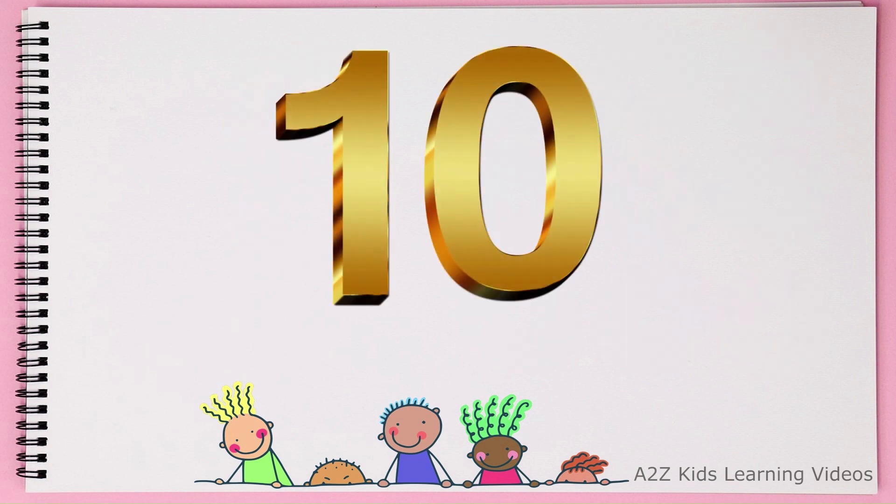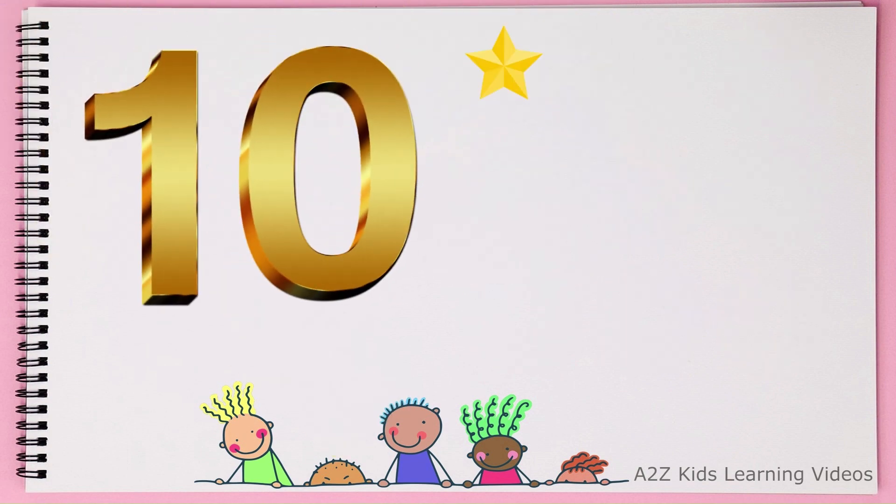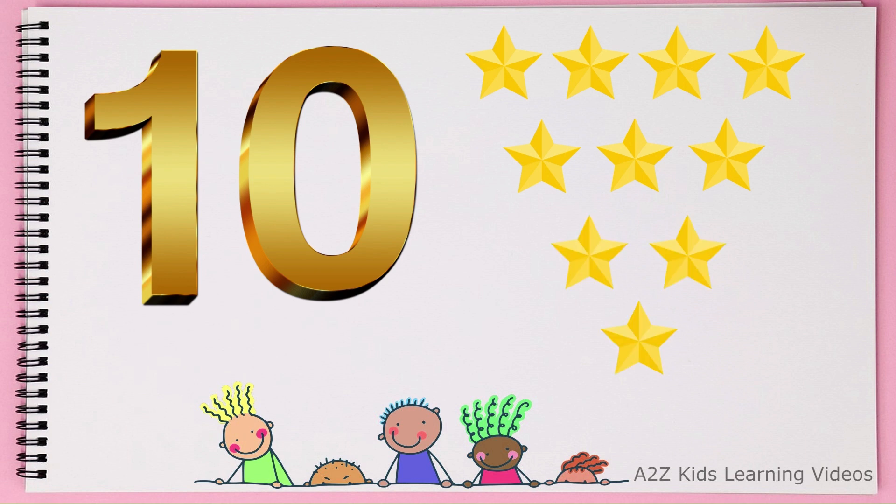This is number 10. 1, 2, 3, 4, 5, 6, 7, 8, 9, 10. 10. 10 stars.